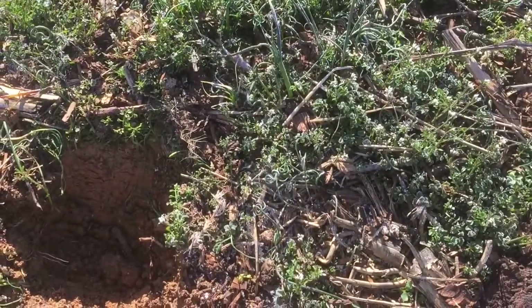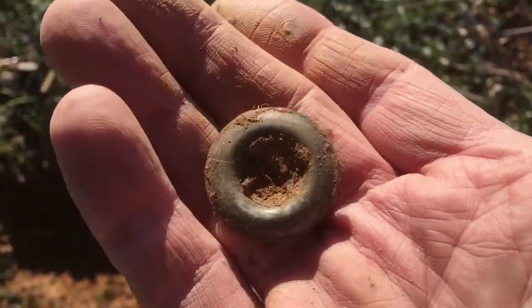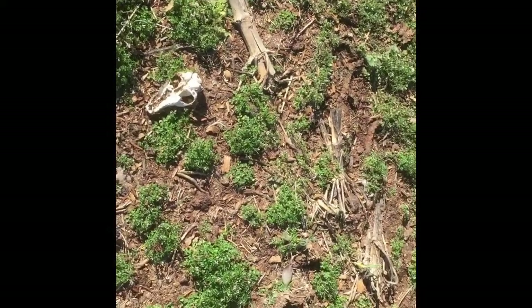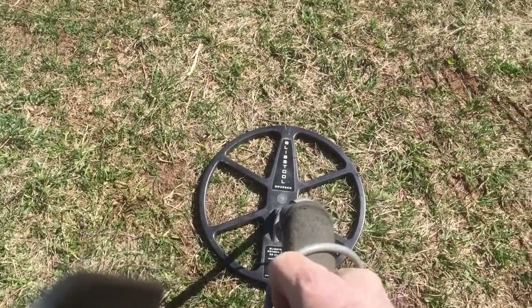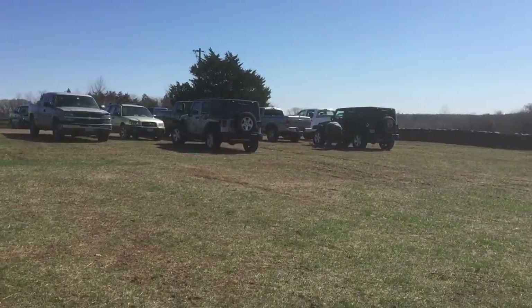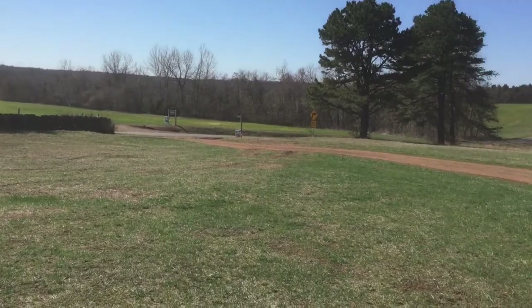Chuck just dug a strange looking three-ringer — maybe a Confederate three-ringer. Now we're over in this other field. We can see a couple guys out here. We're going to use the 15-inch coils and Chuck's over there putting his on. This is what the place looks like — huge area.